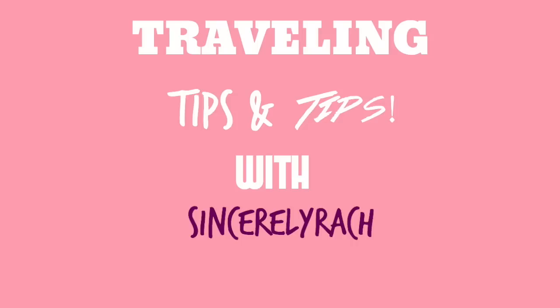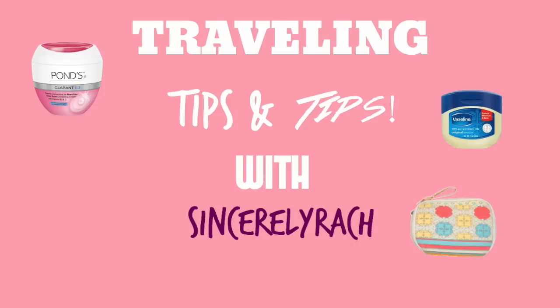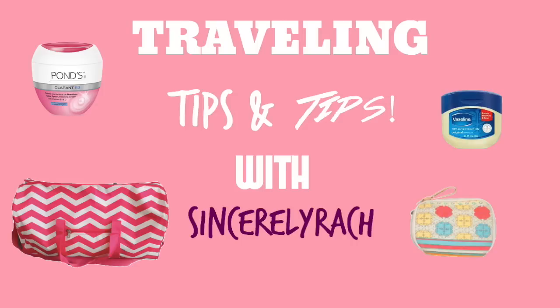Life is just easier when you pack things the way you like it. First of all, a girl's got to have her makeup. So this is how I store my makeup — this is my makeup bag. You just want to bring palettes that are already curated for you.